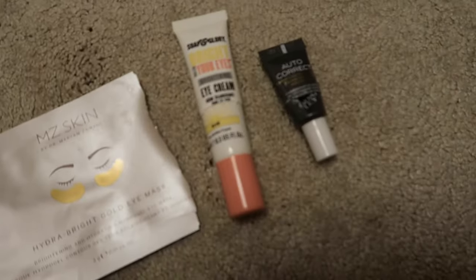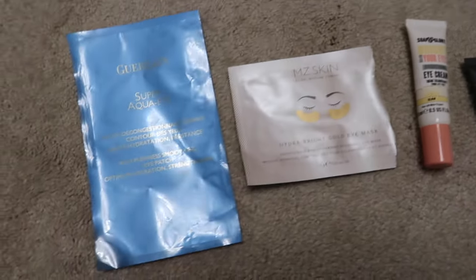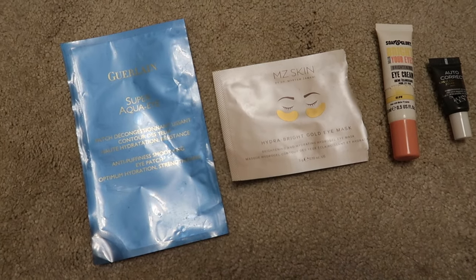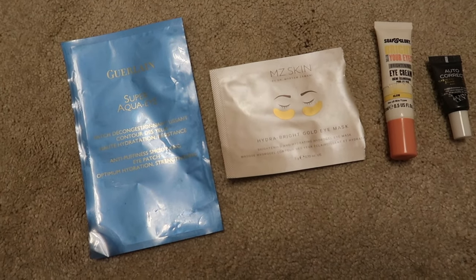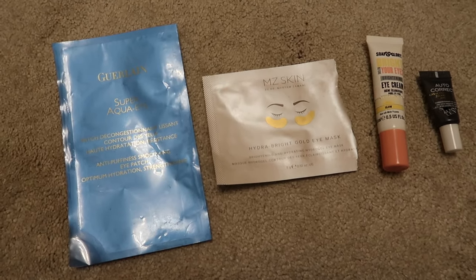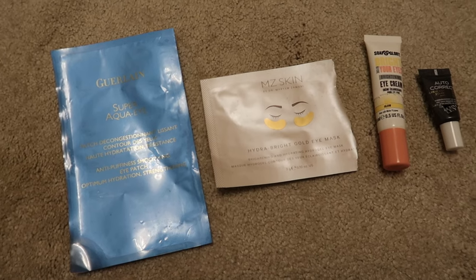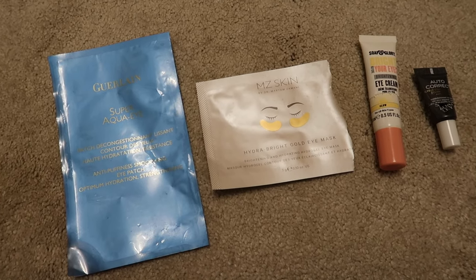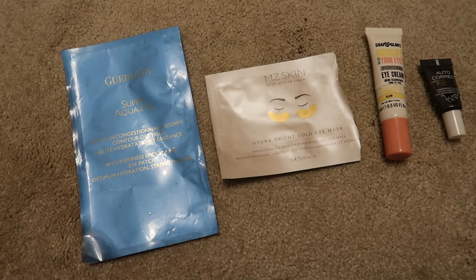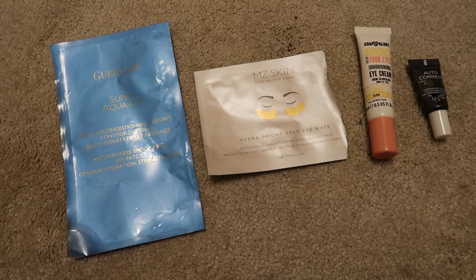I finished four eye products: two eye creams — the Sunday Riley Autocorrect and one from Soap and Glory. Both were fine, I don't think I'd rush to repurchase either. And two eye masks, both of which I enjoyed. These eye masks are a sort of pre-party one-and-done treatment. I definitely see a difference when I've used them, but the impact isn't long-lasting. Both were gifts with purchase — one from Guerlain, one from MZ Skin — and I don't feel these are things I'd spend a lot of money on. I'd use them again but I'm quite happy with a Boots own-brand equivalent.